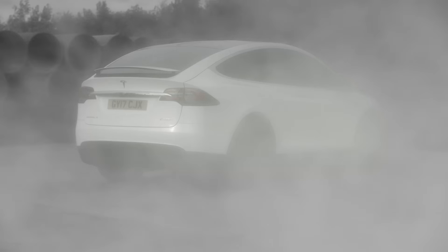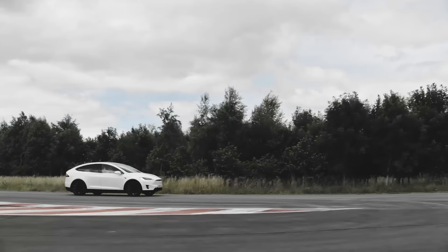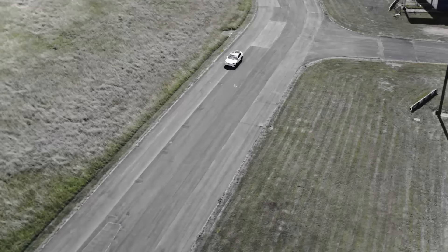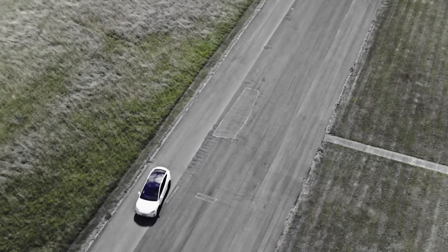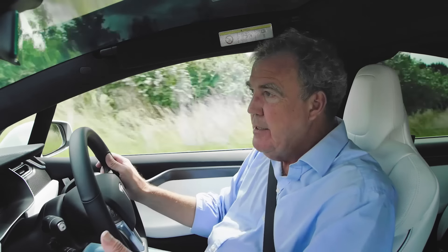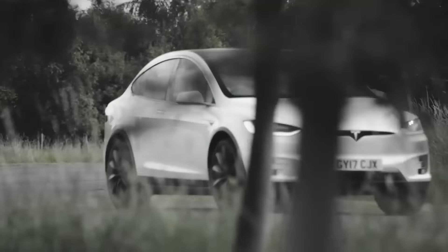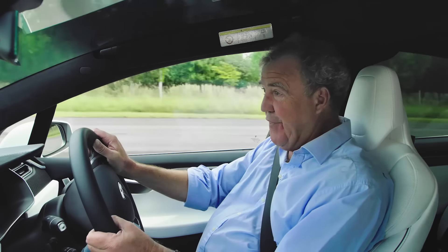This may be a two-and-a-half-ton, seven-seater PlayStation, but it'll do nought to 60 in 3.1 seconds and has a top speed of 155. So it really does seem to be all things to all men. It's serious and light-hearted. It's sensible and daft. It doesn't feel like anything else. It doesn't go like anything else. It's fabulous.